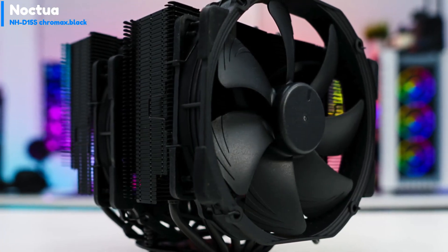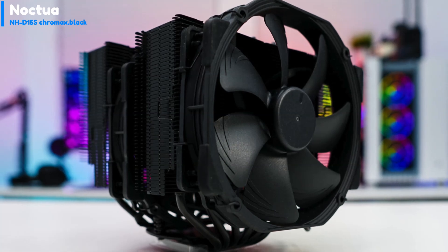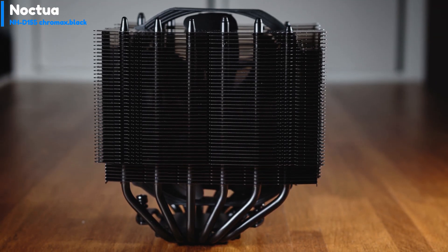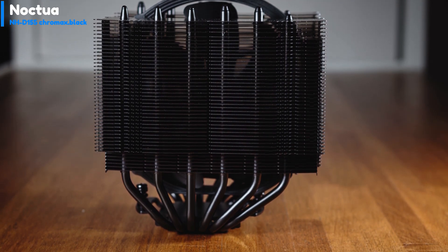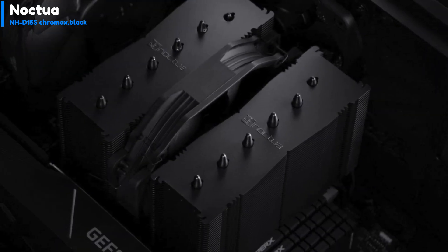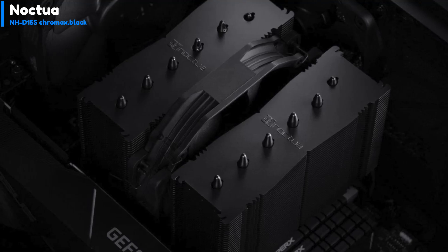The two 140mm NF-A15 fans feature an SSO bearing and can spin at speeds up to 1500 RPM. The included inline resistor cables can bring the speed down to 1200 RPM to lower the noise level. Noctua is known for manufacturing some of the best fans on the market, and design elements such as blade ridges are easy to spot, improving airflow and performance.